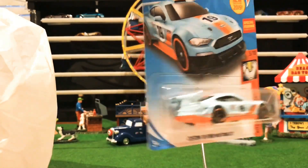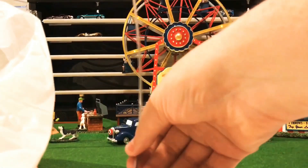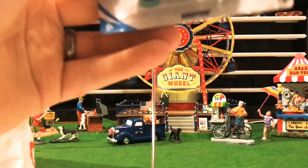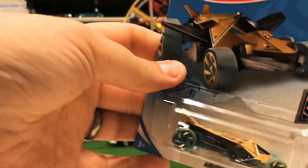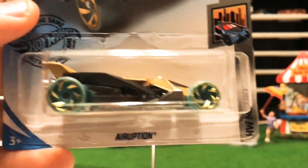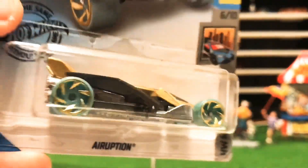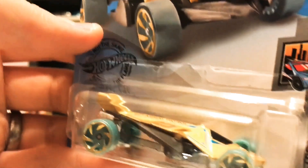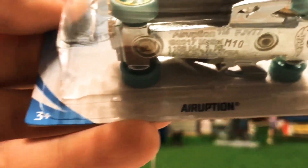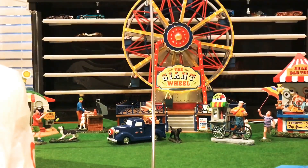For you fantasy car lovers, you might like the new color edition of the Eruption — it's kind of a gold color and looks pretty good, almost like glow wheels. It's in the HW Metro set. Let me know your thoughts on that one.